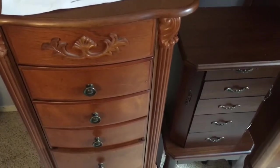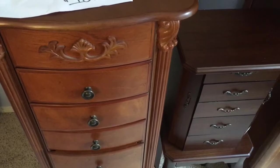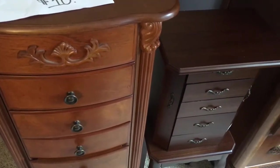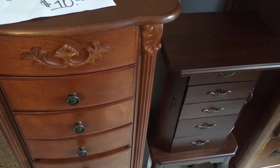Hi guys, this is Sweet Pods Thrift and my next thrifting haul. I'm going to show you guys what I got within the past about two or three weeks.